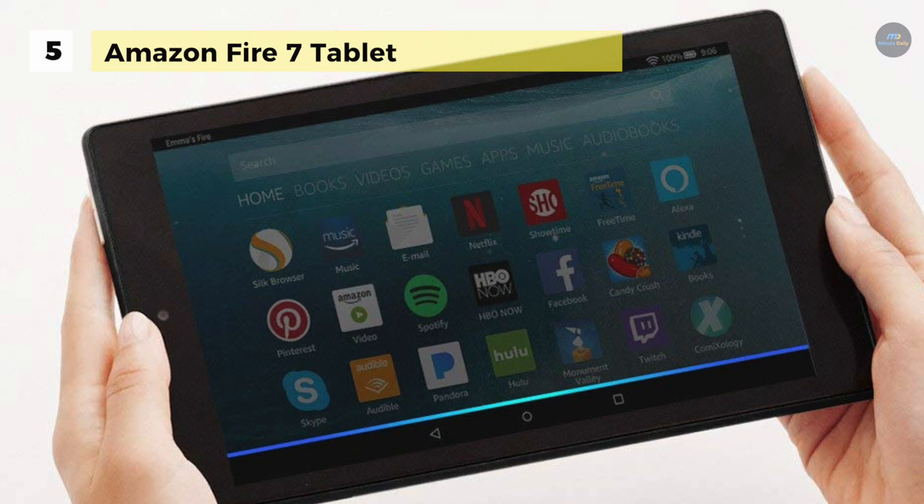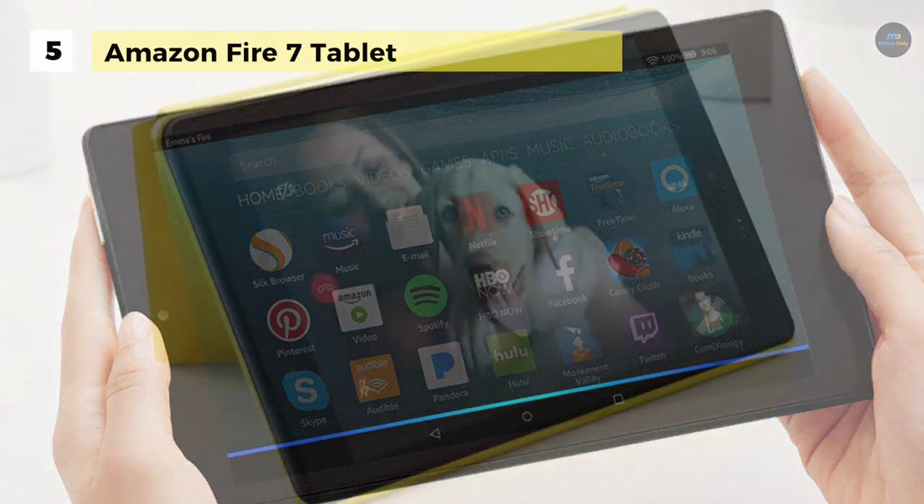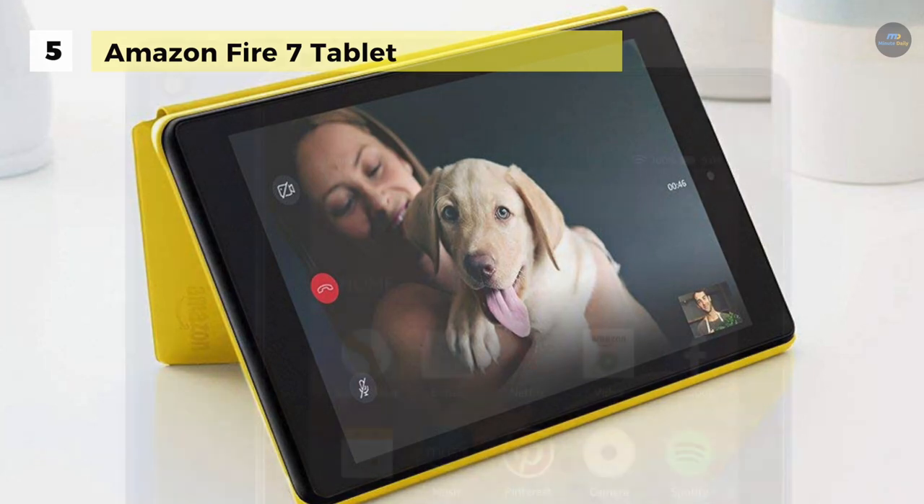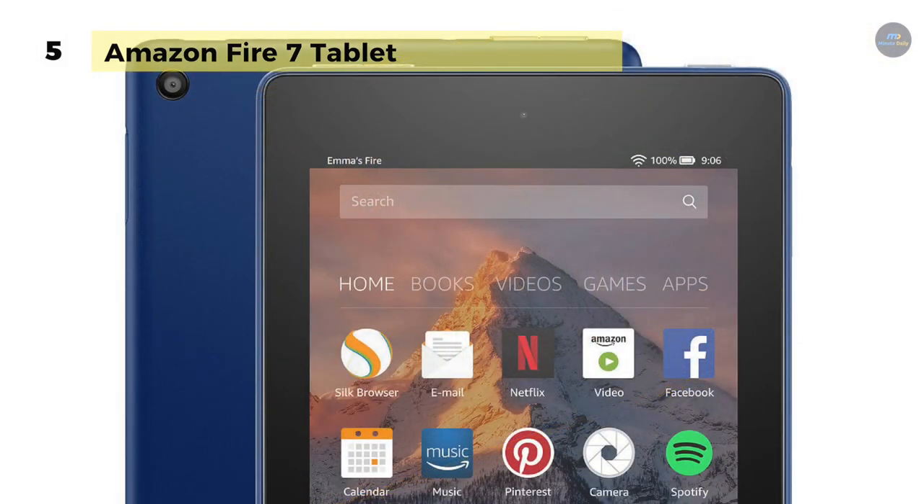It is made with premium fabric. Our slim form-fitting case designed by Amazon is easy to attach and allows your Fire tablet to rest in landscape or portrait orientation to enjoy hands-free. It also includes a VGA front-facing camera and a 2.0 megapixel HD rear-facing camera.